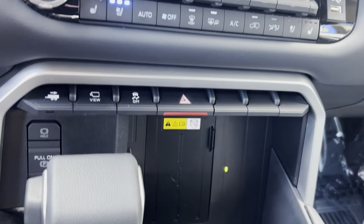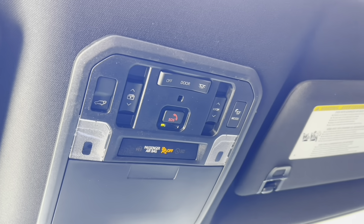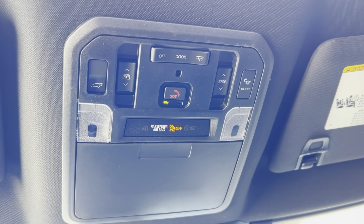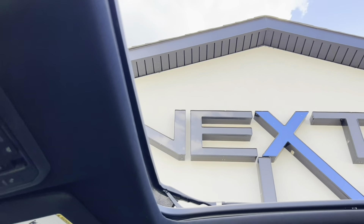It also features independent climate controls, traction control, overhead map lighting, and power controls for the panorama roof.